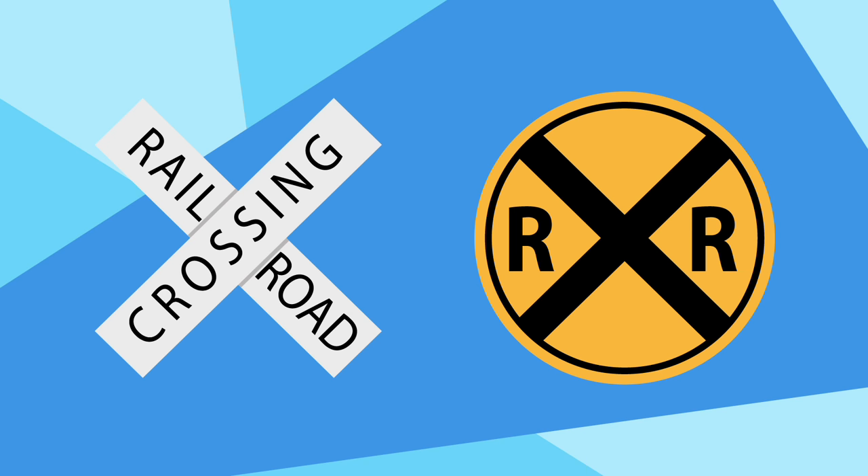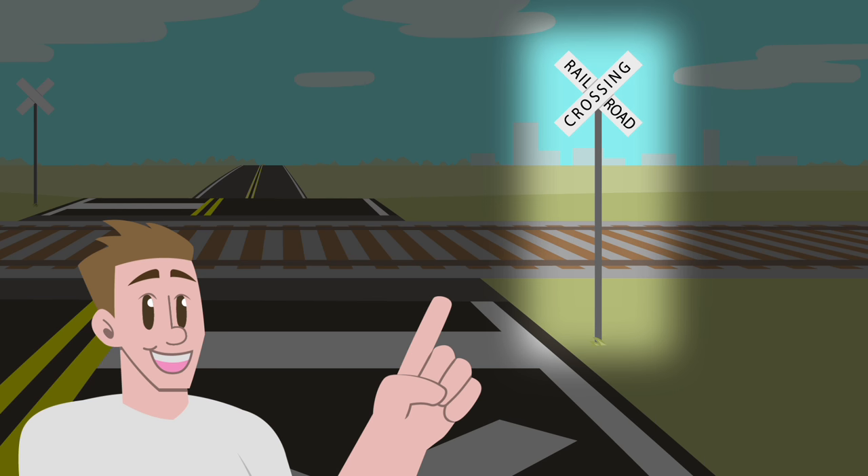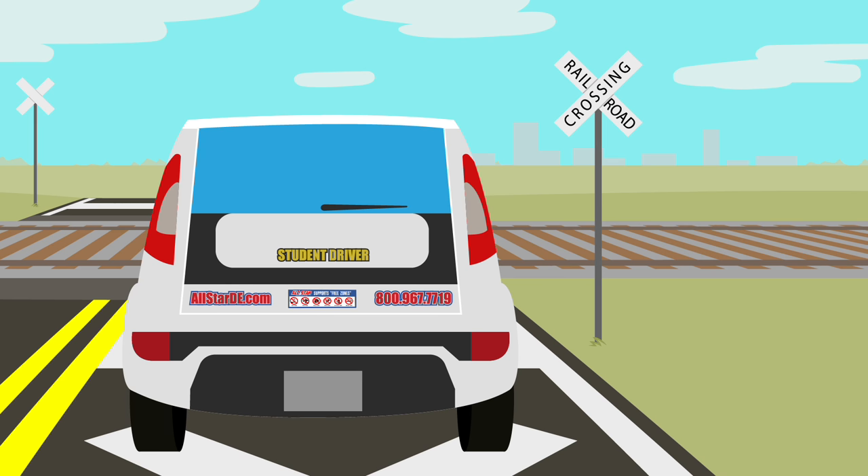Railroad crossing signs are a combination of warning and guide signs. They can alert drivers to a railroad crossing ahead. All railroad crossings should have a white and black crossbuck sign at the railroad crossing. Those that only have these white and black crossbuck signs with no other signage, lights, or bells can be the most dangerous, since the sign is my only warning of a potential train crossing ahead. The sign also indicates that you need to yield, look, and listen for a train before crossing the tracks.